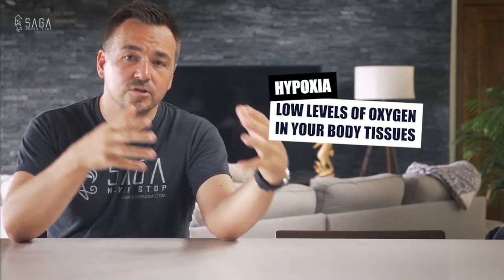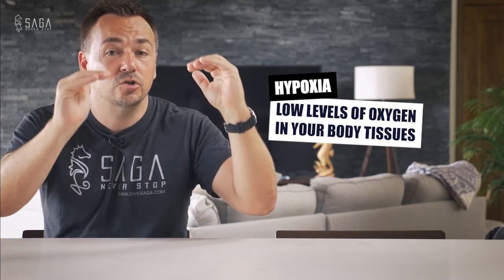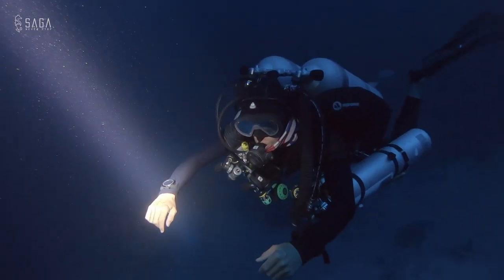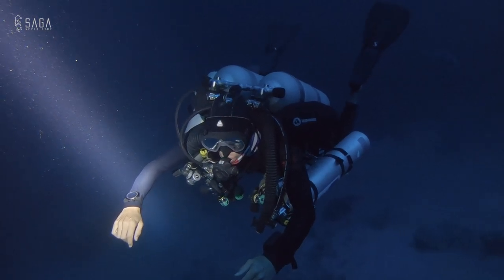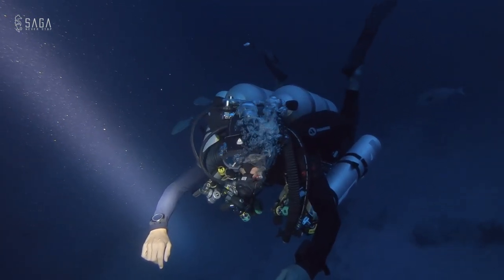Another risk to technical diving, to an extent, is hypoxia. Because air no longer functions beyond certain depths and we start using trimix, we actually have to reduce the oxygen content in the gas. Due to Dalton's law of partial pressures, those gases with low oxygen content will still fulfill their function when we're at depth, but they may not do so at the surface. So it is dangerous to use a low-oxygen-content gas in a low ambient atmosphere, which is why it's very important to have a travel gas on the way down.